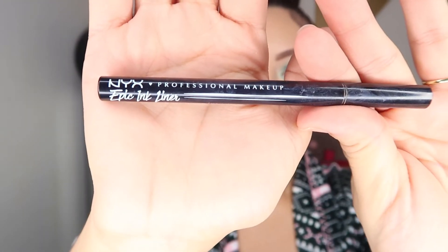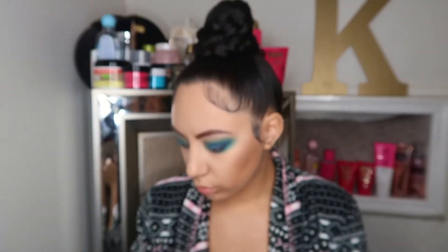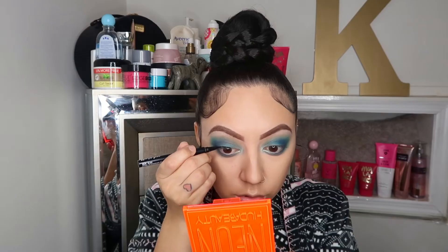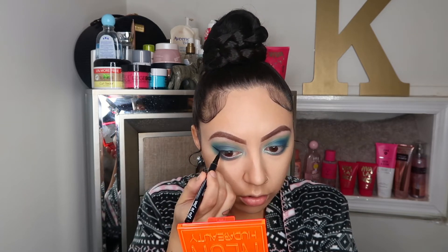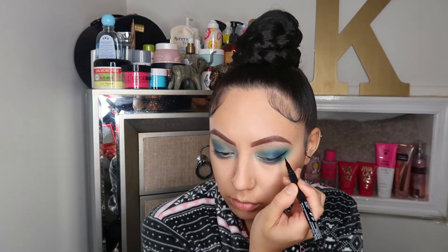I have no idea how to explain how to put on eyeliner because one of my wings always looks different than the other. After all these years — nope, still not a pro at this, but I do try. I'm going to be going in with this NYX Epic Liner, and then going in with my Covergirl Lash Blast mascara.